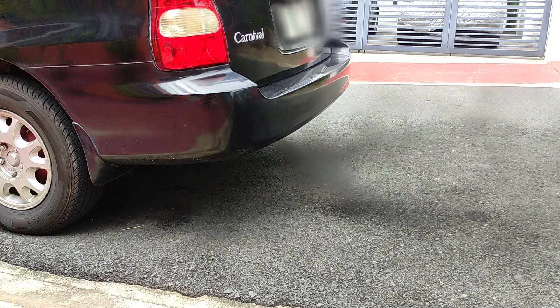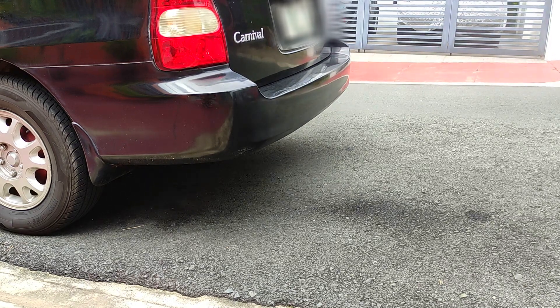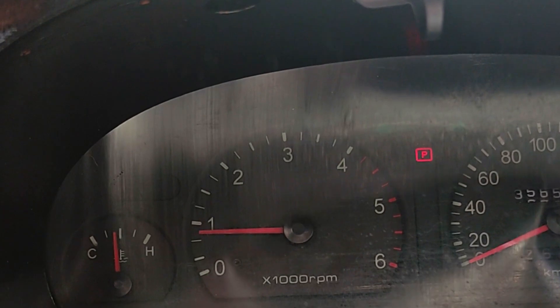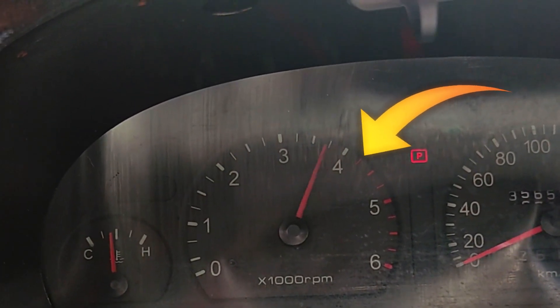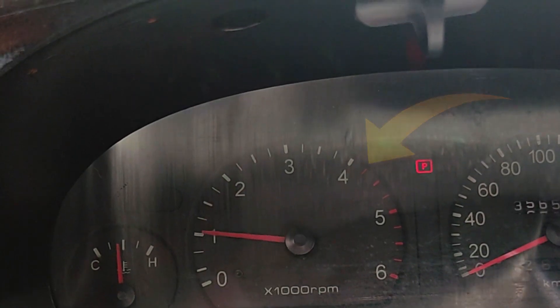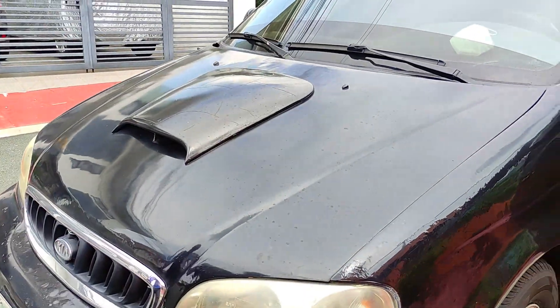The sheer force of the high revs will also push residual carbon particles out of the exhaust system. But whatever you do, never rev past your engine's redline, or else you'll likely blow a gasket or two. Now it's time to drive the vehicle around the neighborhood for at least five minutes.